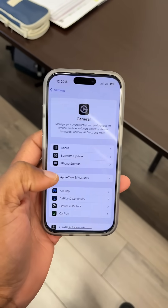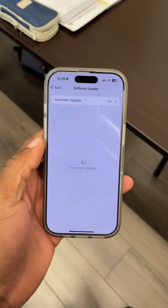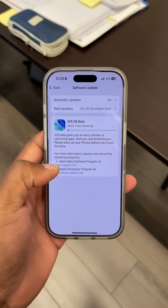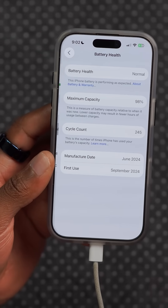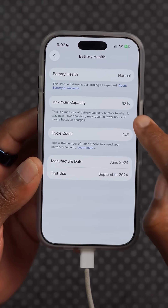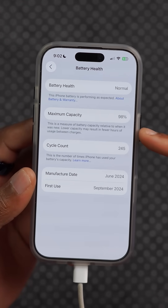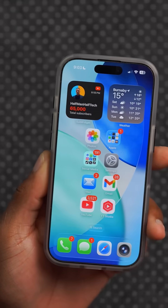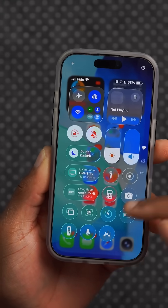Unlike the previous beta that basically had my phone heating up like crazy, this version seems to be much better in terms of heat management after the installation process. However, when I went from iOS 18 to iOS 26, my battery maximum health capacity took a hit — it went down to 98%. A couple of users mentioned they also noticed a difference.